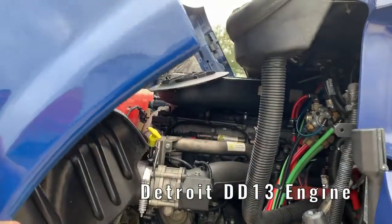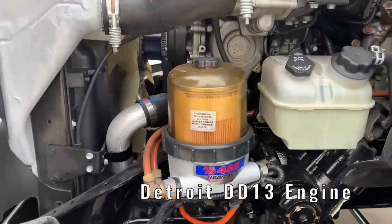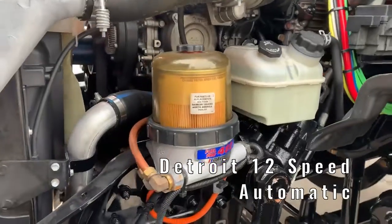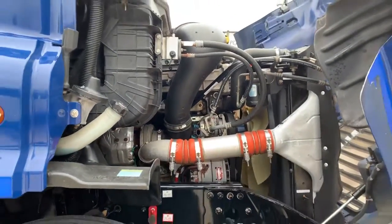Starting under the hood, you'll find a Detroit DD13 12.8-liter engine. The transmission is also a Detroit heavy-duty 12-speed automatic and is one of the most efficient available.